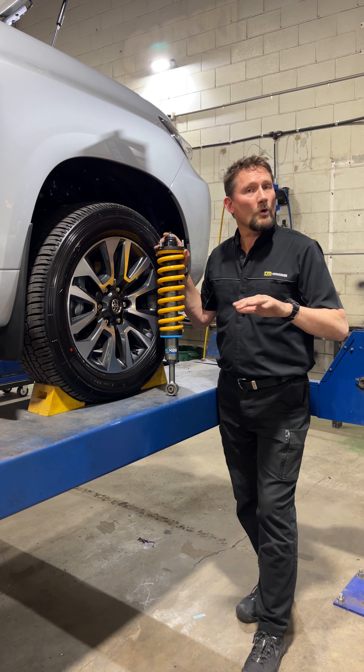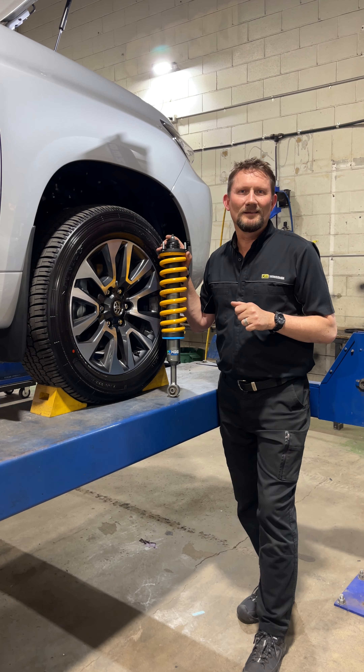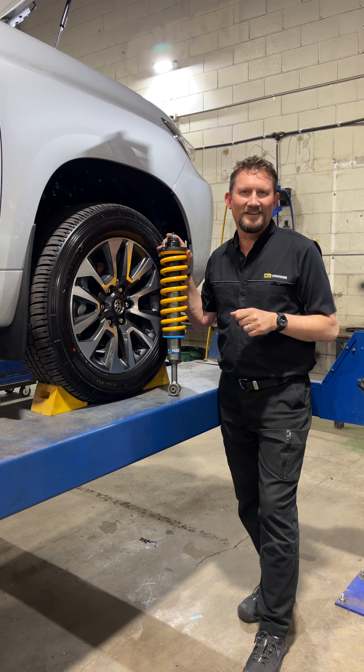Give us a yell. We're at 305 Taylor Street, Toowoomba. Or give us a call on 46 346 096. We'll have a chat with you, work out the best suspension package for you and your car, and hook you up with a hot deal. I'll see you soon.